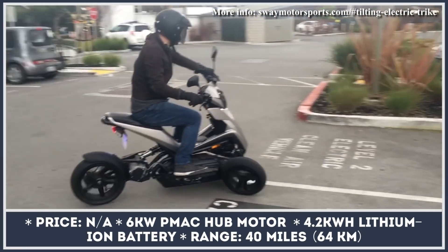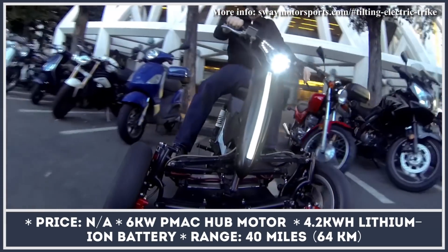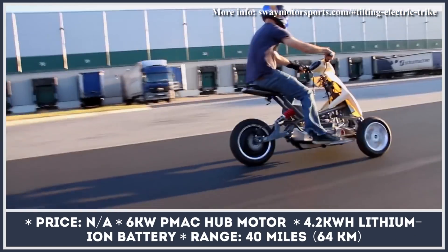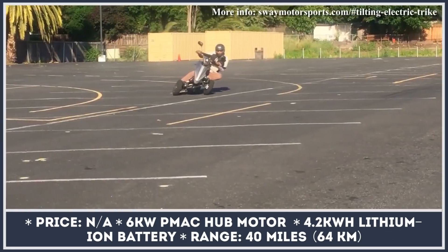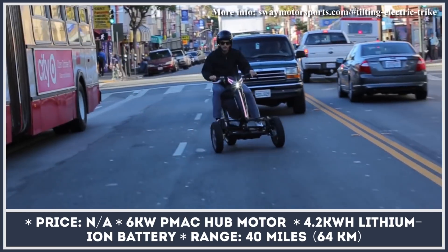The Tilting E-Trike from Sway Motorsports first appeared on a TV show where its creators were pitching their innovative urban mobility idea. Even though six years have passed since then, this scooter is still in the pre-production stage. We should appreciate the dedication of Sway Motorsports and wish them luck in turning this idea into reality.